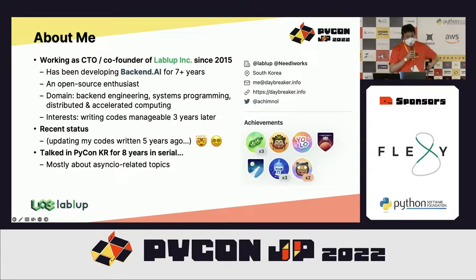My recent interest is to write code that can be read and updated even three years later, because now I'm seeing code I have written five years ago that I still need to update. I'm thinking about how long-term software engineering should go. I gave many serial talks in PyCon KR about async.io related topics, and this is actually my first talk in PyCon JP. I'm very glad to see the JP audience face to face.